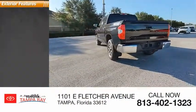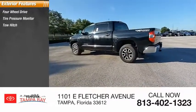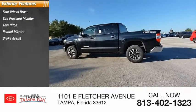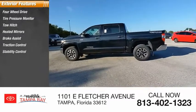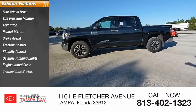Here are some of this vehicle's great options: 4-wheel drive, tire pressure monitor, tow hitch, heated mirrors, brake assist, traction control, stability control, daytime running lights, engine immobilizer, and 4-wheel disc brakes.